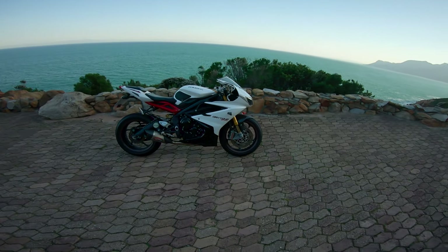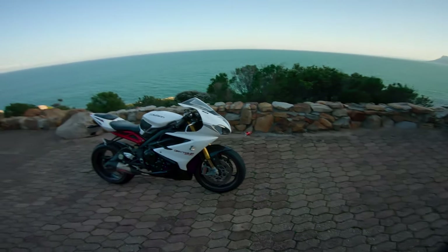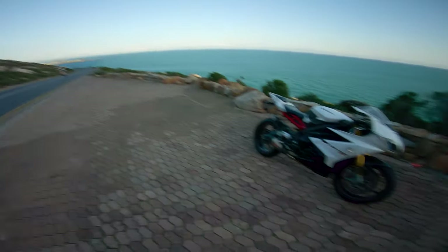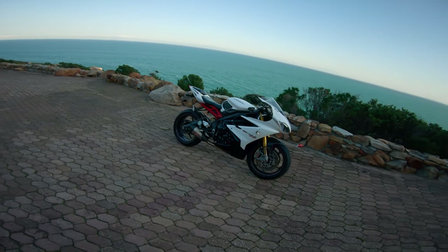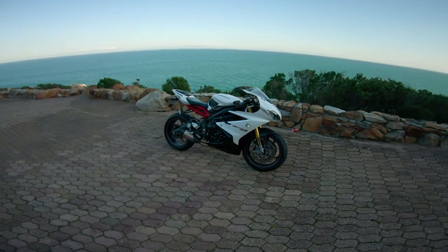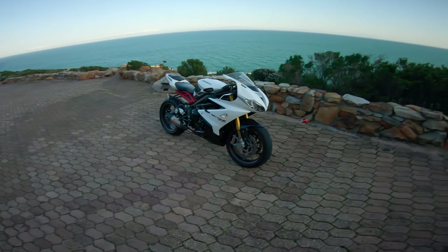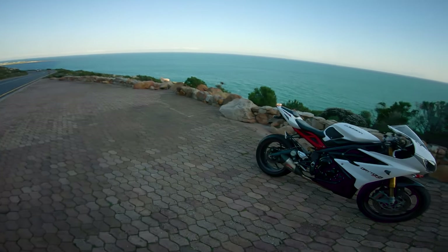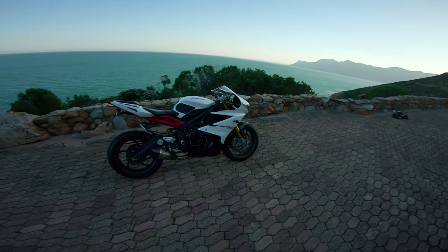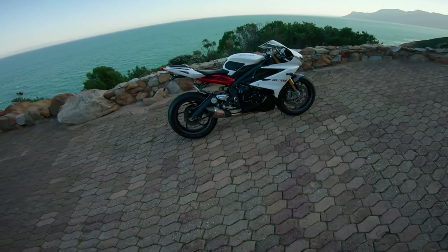Now, seven years later, I've ridden a bunch of sport bikes, thousands of nakeds, tourers, all kinds of things, so I thought I'd give it another go. My friend has one — we actually have two in our riding group — and they are flipping awesome. I've ridden both a couple of times on this road, but not long enough to get a real-world feeling for how the bike is to own and ride to work every day.